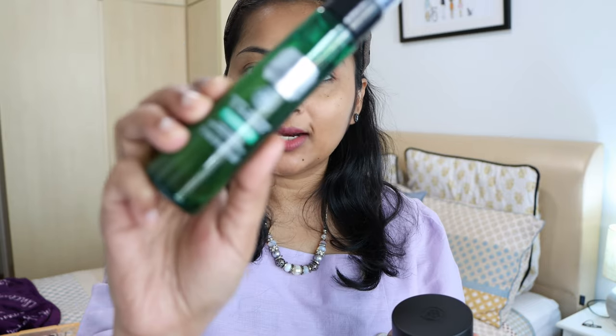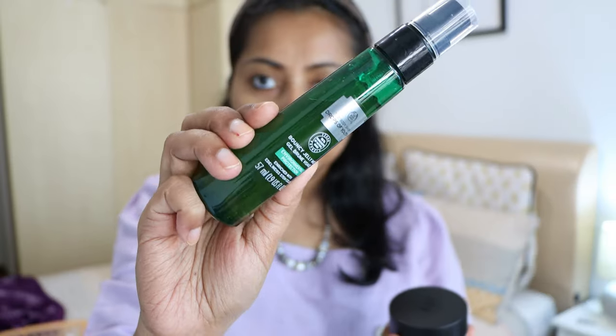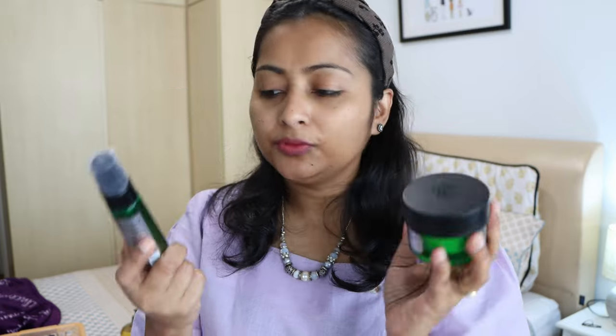I have two more products from Body Shop. The first is the Drops of Youth mist — it's like a jelly texture inside. I'm not sure if you've seen this one; it's like a jelly but when you spray it, it comes out as a liquidy mist. It's a really really nice feeling. I really like this Drops of Youth line from Body Shop.